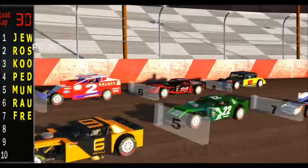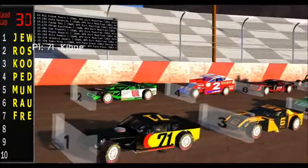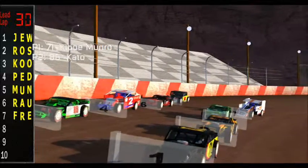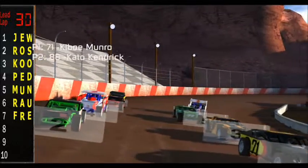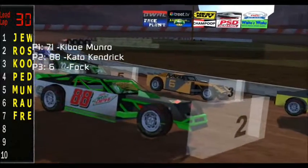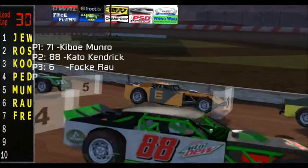Starting on row number 1 on the pole, set the track record tonight, number 71, Leadpaw Motorsports, Keebo Monroe. Just outside of him, for Mountain Dew in the Red Line Racing, number 88, Amp Machine, that is going to be Kato Kendrick.